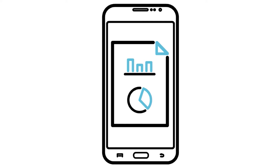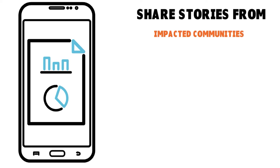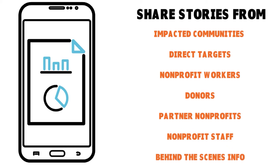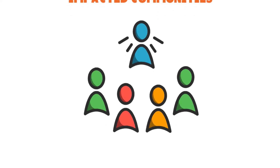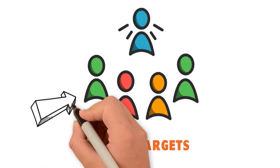The importance of meaning is critical. When I'm talking about sharing stories for your nonprofit, you want to share stories from impacted communities — the kind of work you're doing, the kind of actions you are taking. You also want to show stories from the direct targets — the people who are benefiting from your work. The great work you're doing must be seen by followers and donors.